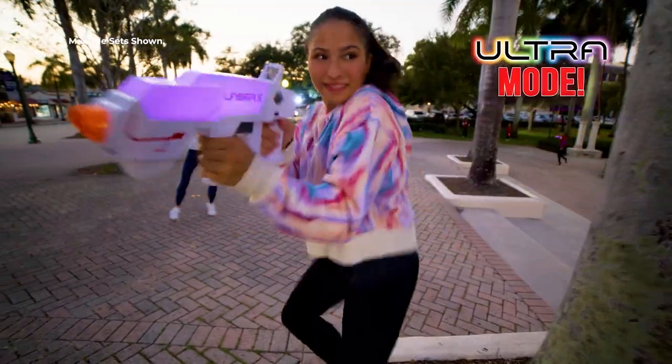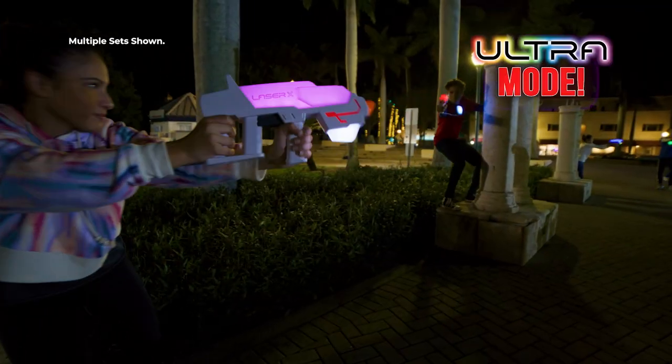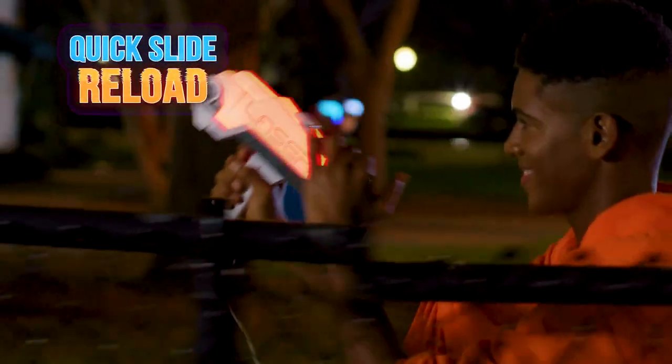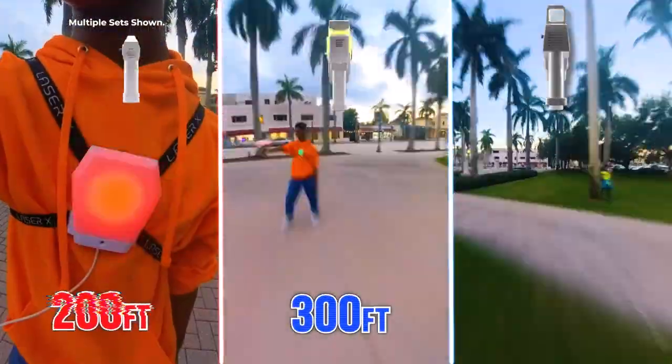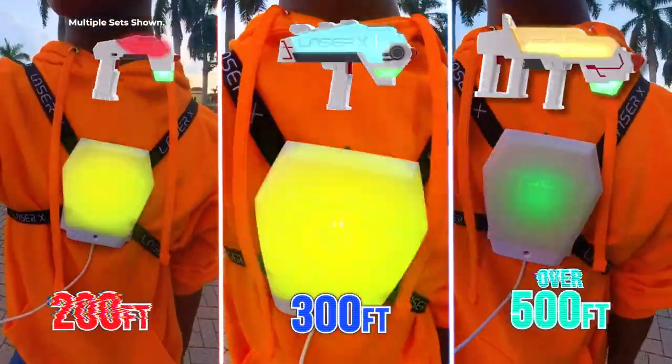Or go Ultra Mode and cycle through them all. Ultra Blasters reveal who tagged you. You get quick slide reload for fast-paced play. And Blasters with a 200, 300, or over 500 foot range.